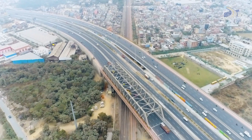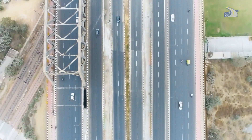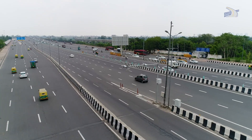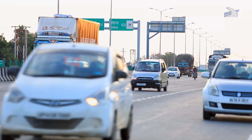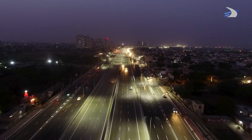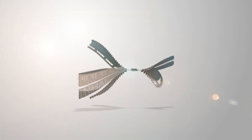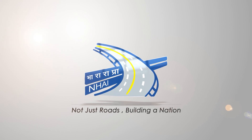The Delhi Meerut Expressway is NHAI's commitment to building not just roads, but a smarter, more efficient nation. The future-oriented technology of free-flow, distance-based tolling saves time, reduces fuel consumption, and minimizes pollution — making travel a breeze. NHAI: not just roads, building a nation.